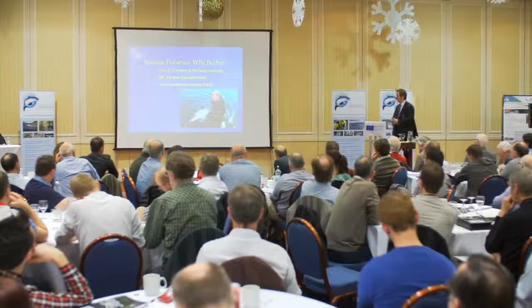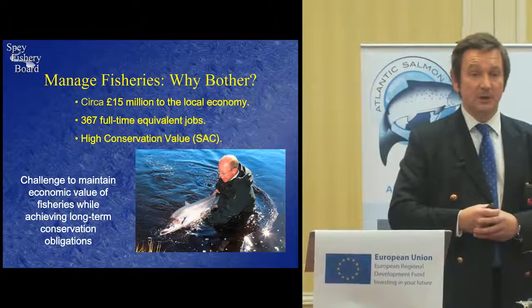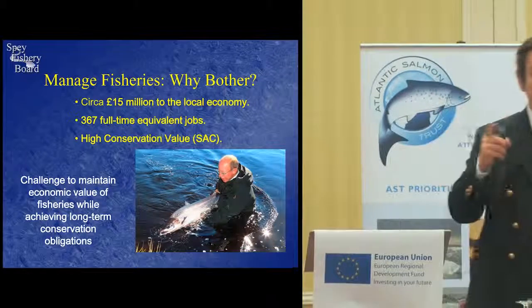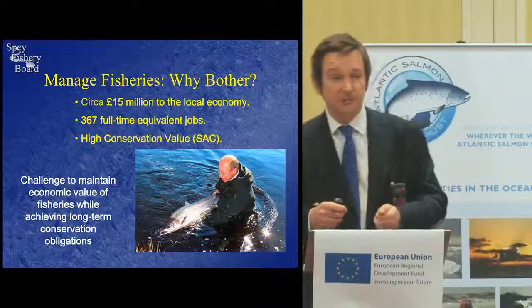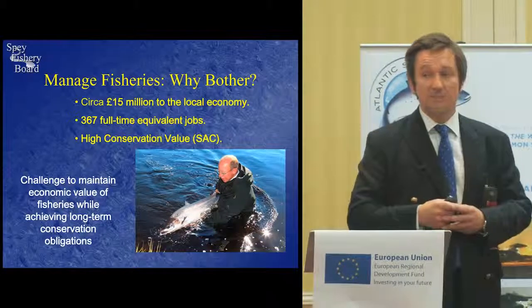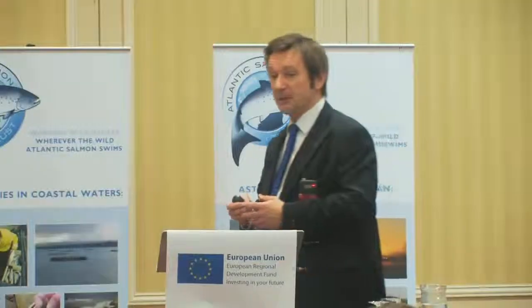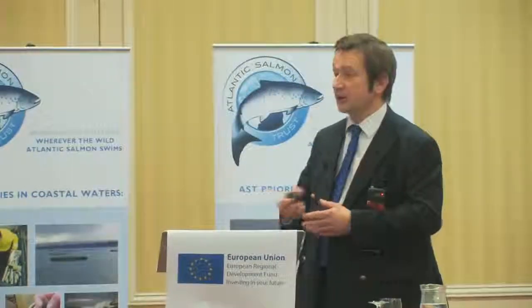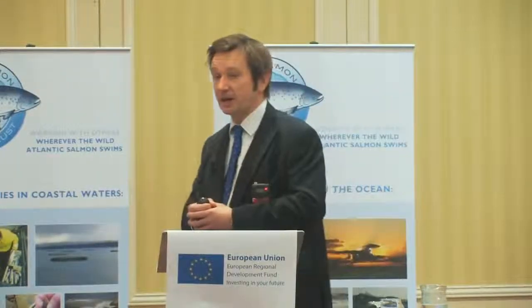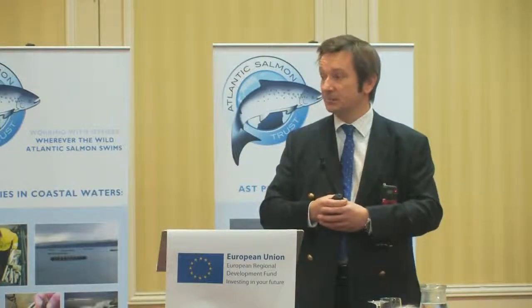Why do we bother? Fishing on the Spey brings in approximately £15 million per year to the local economy — not to the fishery beats, but to hotels, bed and breakfasts, restaurants, and local shops. It supports 367 full-time equivalent jobs, and the river itself is a Special Area of Conservation and needs to be treated accordingly. Our challenge is something of a balancing act: to maintain the economic value of those fisheries whilst also maintaining long-term conservation obligations.